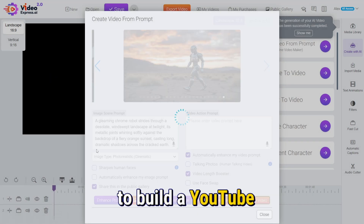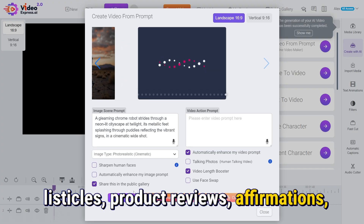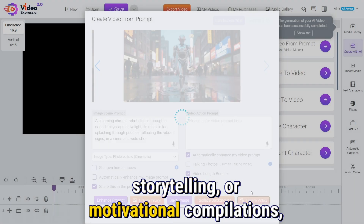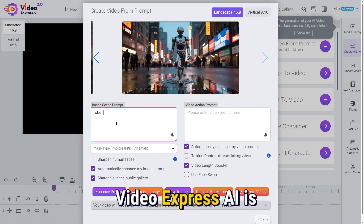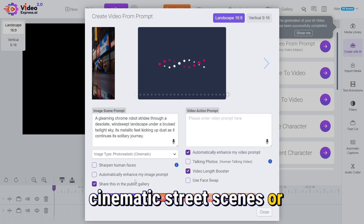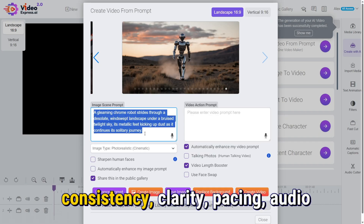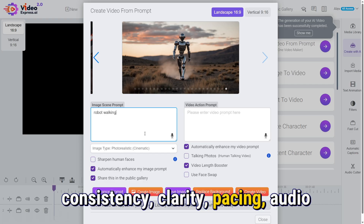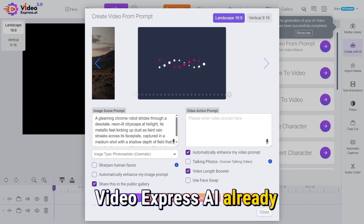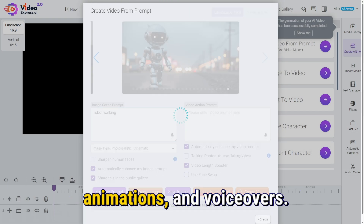Let's talk real-world application, because this matters more than theoretical specs. If your goal is to build a YouTube channel around narrated videos, listicles, product reviews, affirmations, business tips, history recaps, storytelling, or motivational compilations, VideoExpress AI is more than enough. You don't need 4K cinematic street scenes or lifelike character movements to succeed on YouTube. What you need is consistency, clarity, pacing, audio quality, and engaging editing — and VideoExpress AI already offers these, plus subtitles, transitions, motion effects, text animations, and voiceovers.